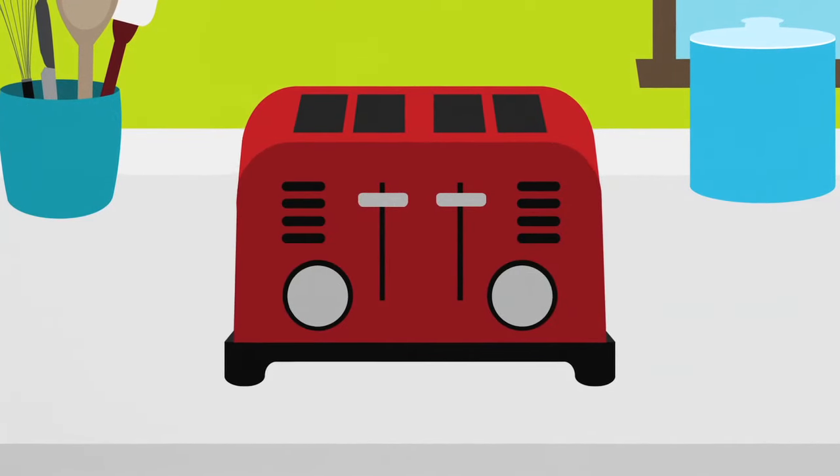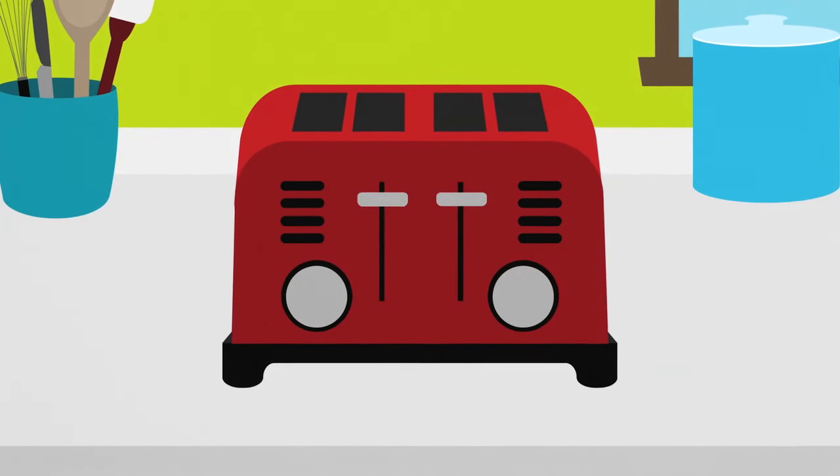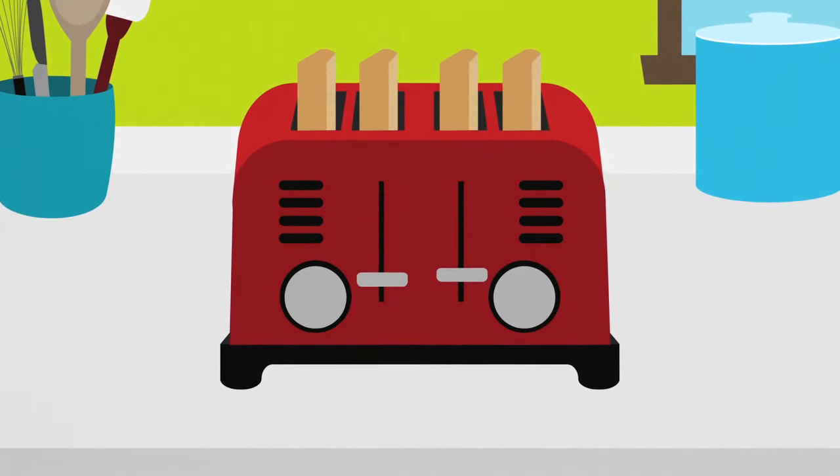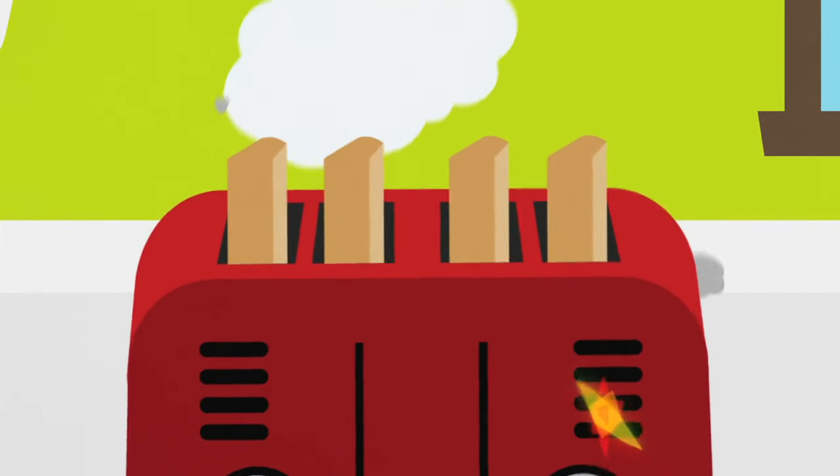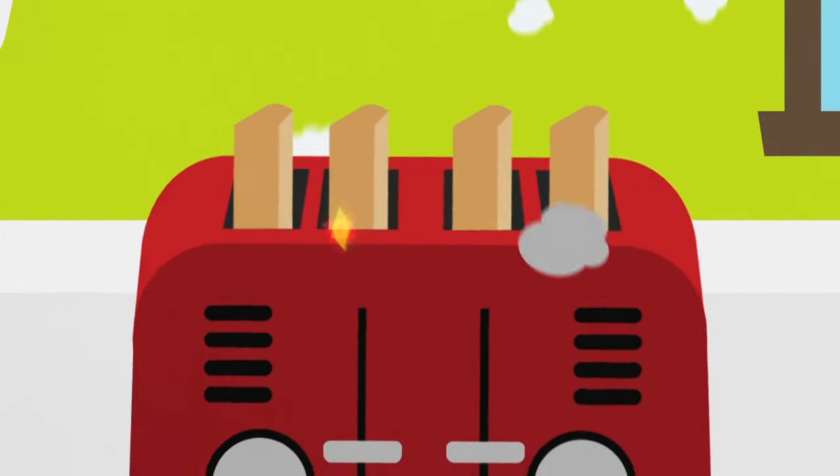Are you one of the millions of people looking to buy something online? If you are, there are steps you can take to avoid hassles, get the right product at the right price, and protect your financial information.